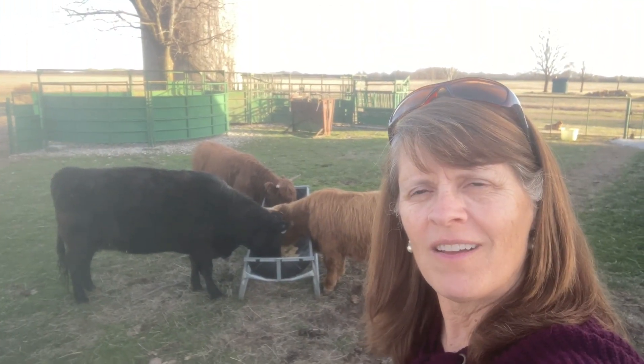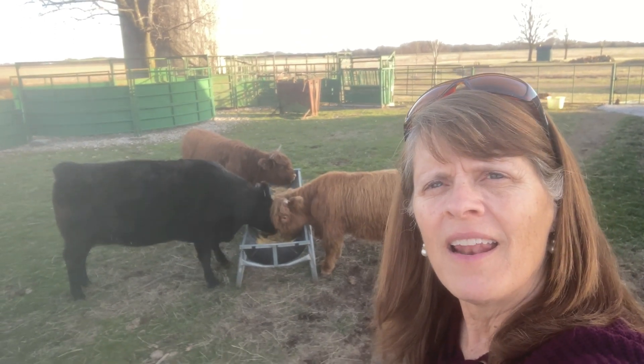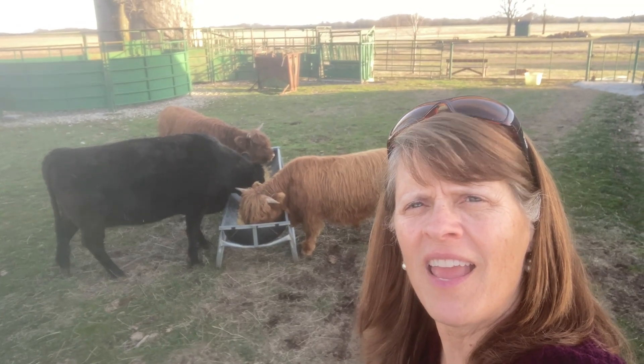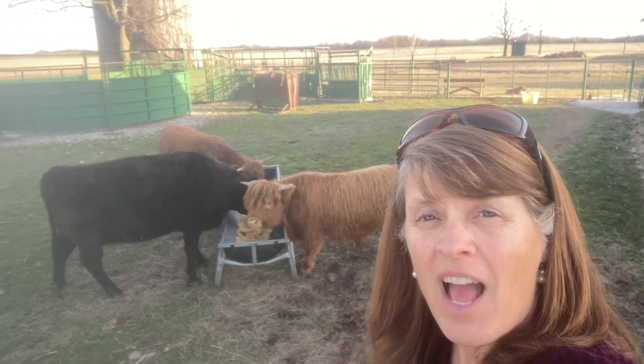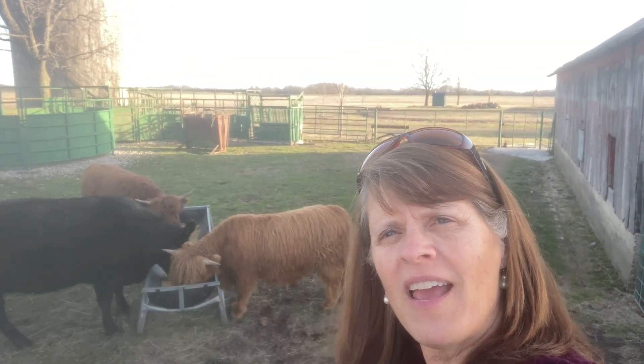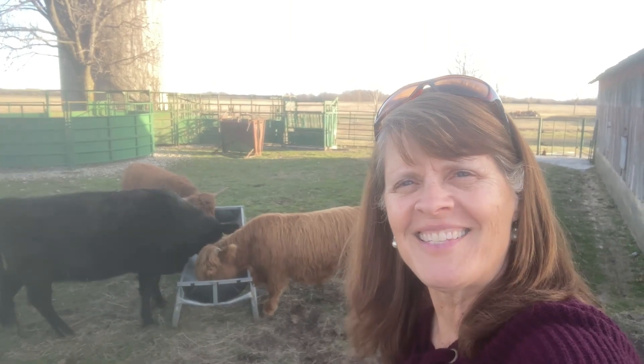I think they rather like their grain. And I think old Ruby is gonna get along just fine with Donna and Todd. I better get busy and feed some calves. We'll catch you next time here at Hickory Creek Farms. Be sure and let your friends know about us. Bye!